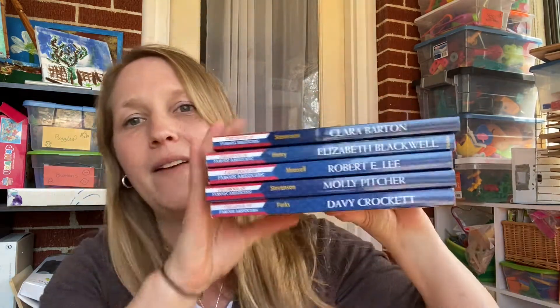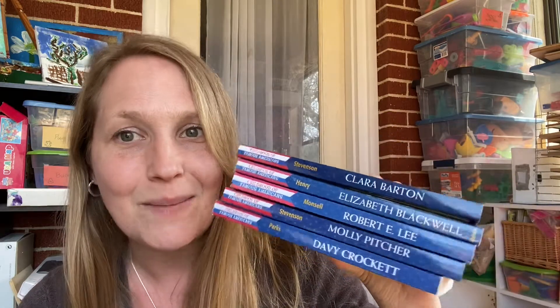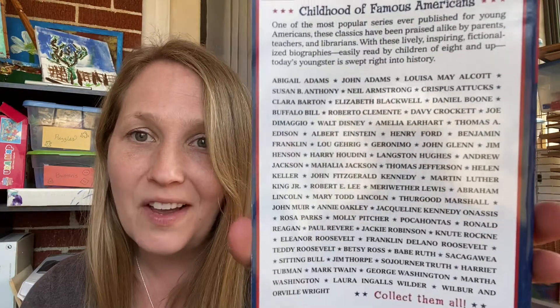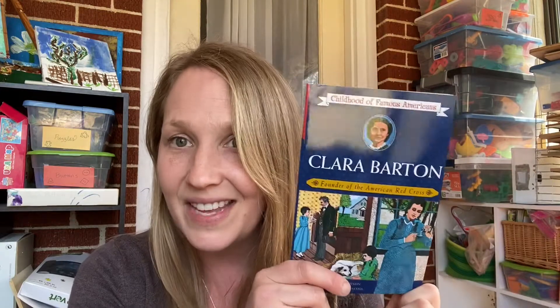I picked up five of the Childhood of Famous Americans series. If you've watched any of my other videos, you know I've started collecting these — I already had Milton Hershey from a previous order. This time I picked up five more. Clara Barton, Founder of the American Red Cross, I paid $2.79. These are beautiful books. If you look on the back, you see all that writing — those are all the ones you can collect. You can find pretty much anything from American history, whatever you're studying, so I was excited to find these on Book Outlet.